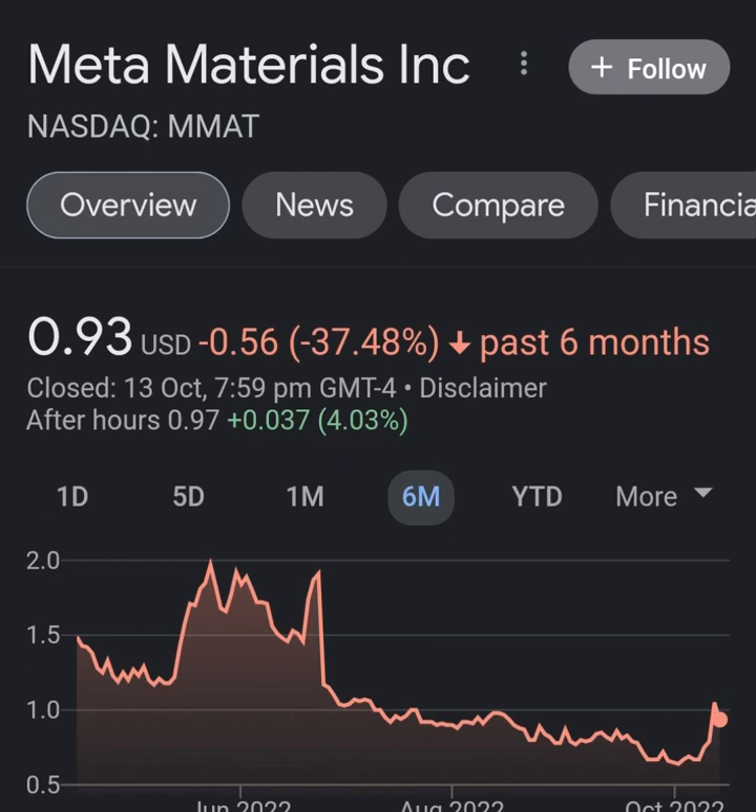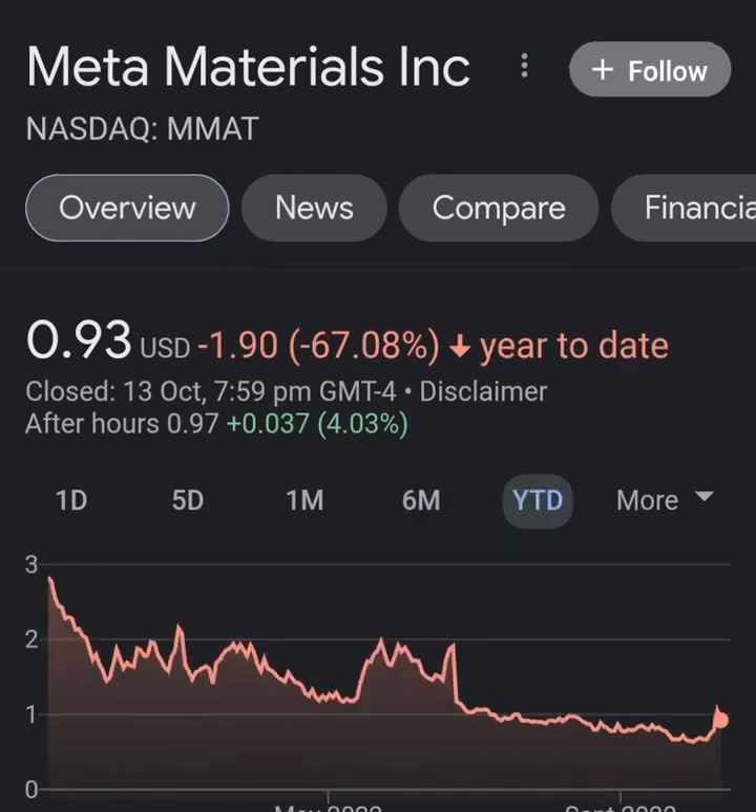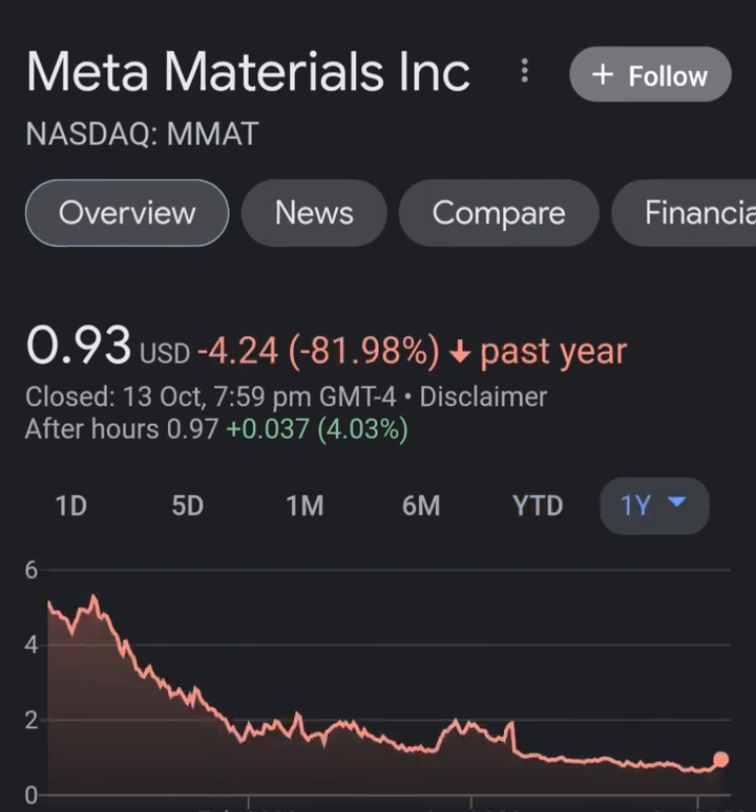Looking at the quarterly income statement: revenue growth is pretty good, cost of revenue is not bad, and margins are not bad either. But then when we get to operating expenses, you're just wondering what this company is doing — their operating expenses are way more than their revenue, it's not even close. It's about 8 times, which is definitely not good. Net income from continuing and discontinued operations is still showing a pretty massive loss.